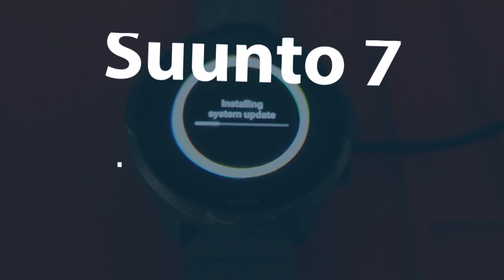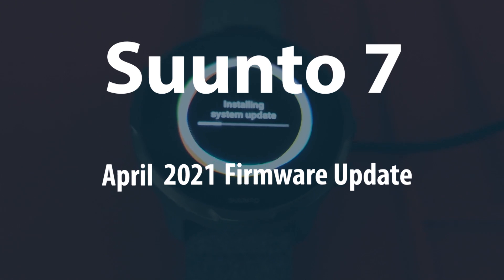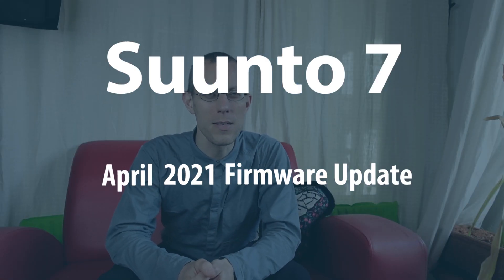In this video I want to tell you a few things you should know about the Suunto 7 firmware update it has been receiving these days, around the 20th of April when that started coming out. This is very interesting because one of the weak points of Wear OS has been usually that there is no sleep tracking and few other things about health tracking.